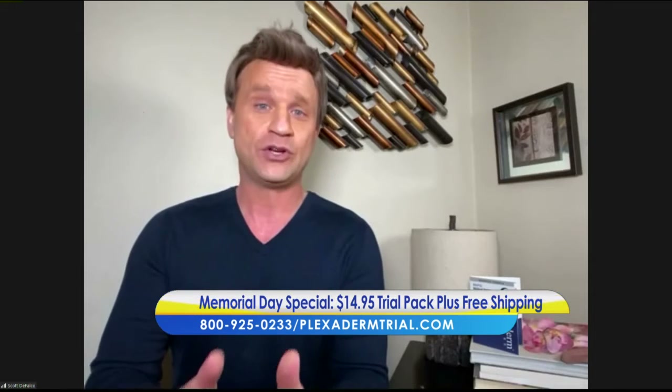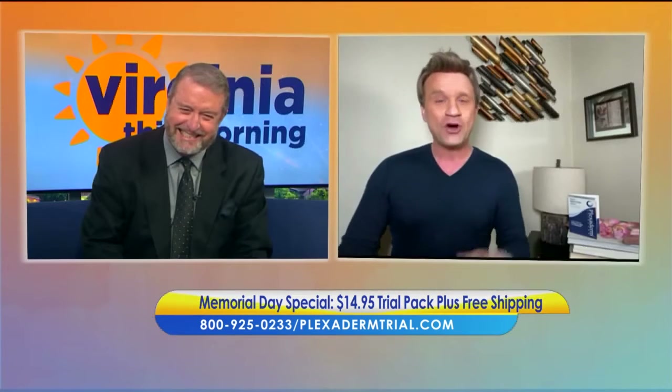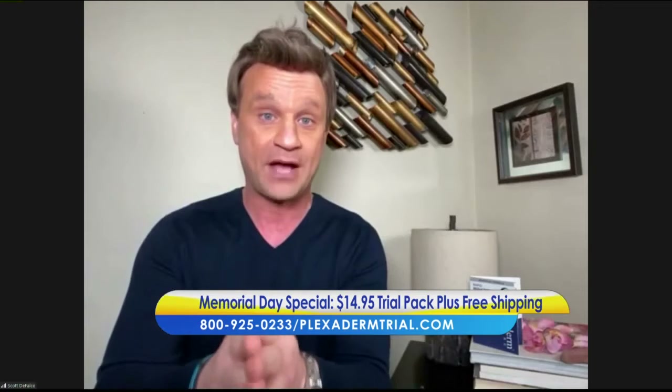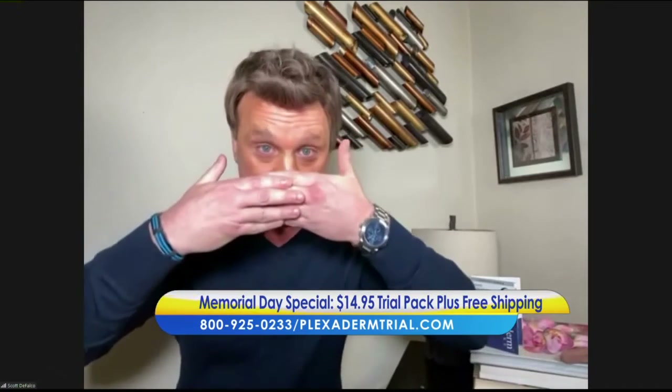If superheroes can look good in masks, so can we. People with these issues — we came up with the 10-minute challenge because within 10 minutes you're visibly going to reduce those key signs of aging: the three-dimensional bags, the forehead lines, the crow's feet. Masks actually accentuate those areas. This Plexiderm six-application trial pack is $14.95 plus free shipping — a real inexpensive way to see how effective it is, whether you're a current user or skeptical about it.